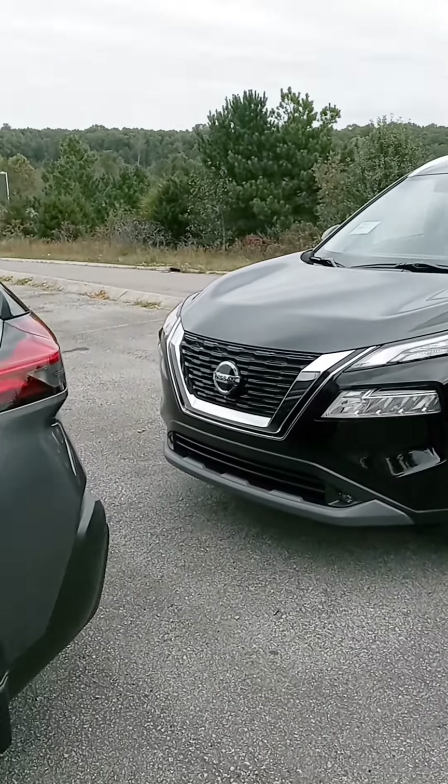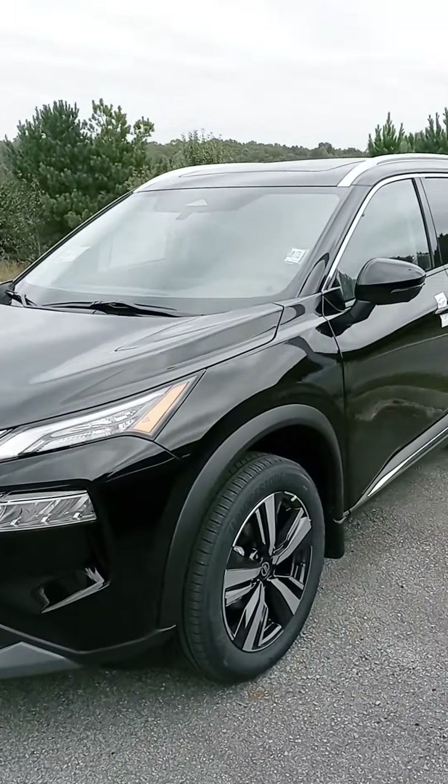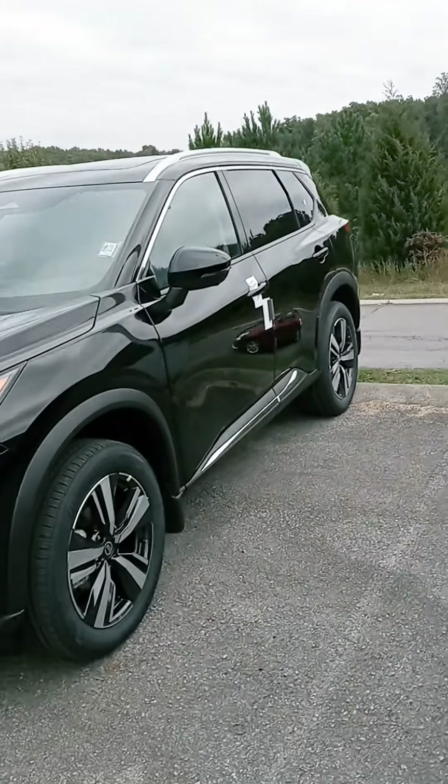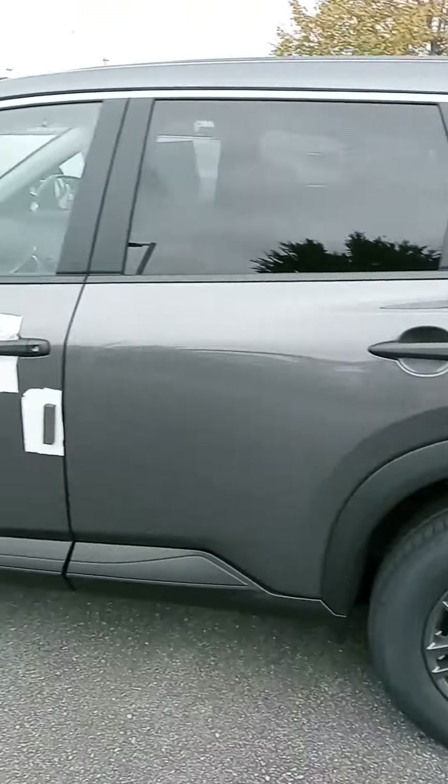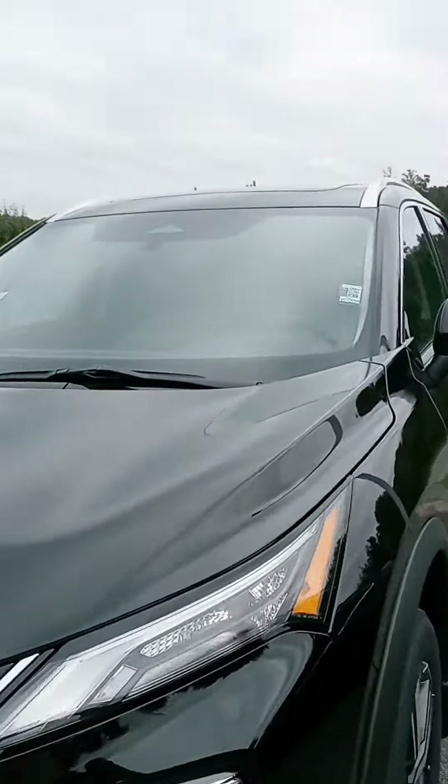Hi, this is John at Victory Nissan. You inquired on a black SV model and that one was sold last night, but we got this black SL that just came in and this boulder gray S model. I wanted to see if you might be interested in either of these.